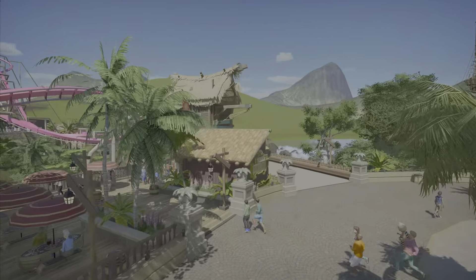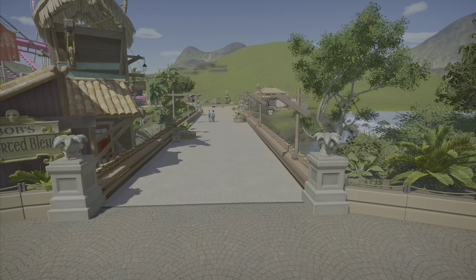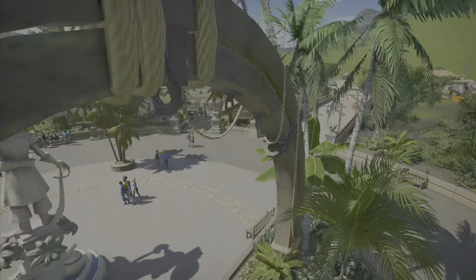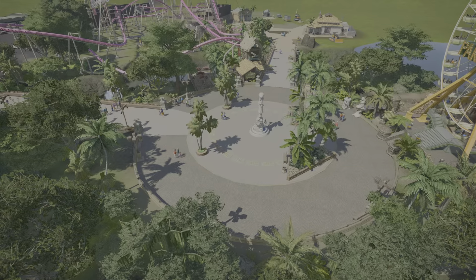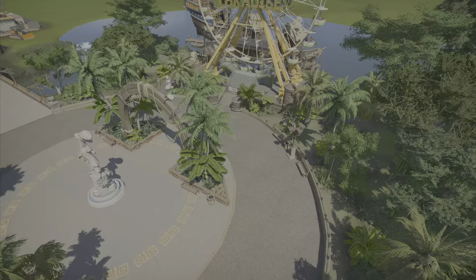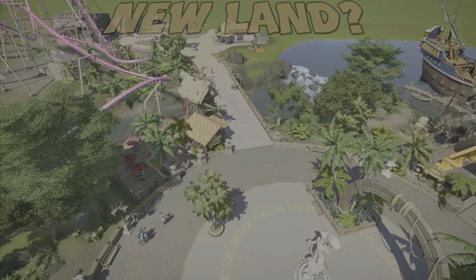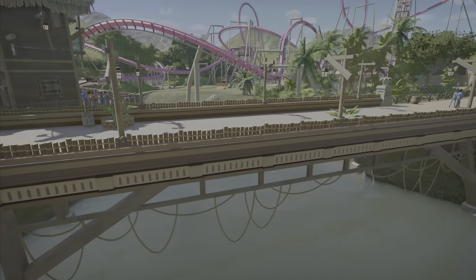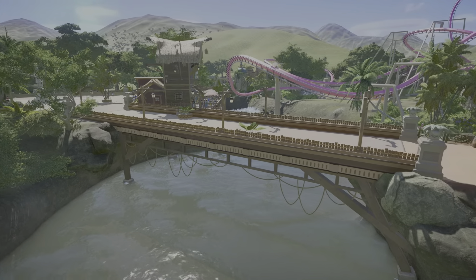Getting over here, another big update — we got this bridge done. I was originally thinking about doing a different type of bridge, but then I had this feeling that this area is like the central hub. So I have this first bridge here, then the second bridge here, and eventually the third bridge will go back here. I figured all the bridges should be the same, so I basically just copied the bridge over from the other area. I think this bridge looks really good.